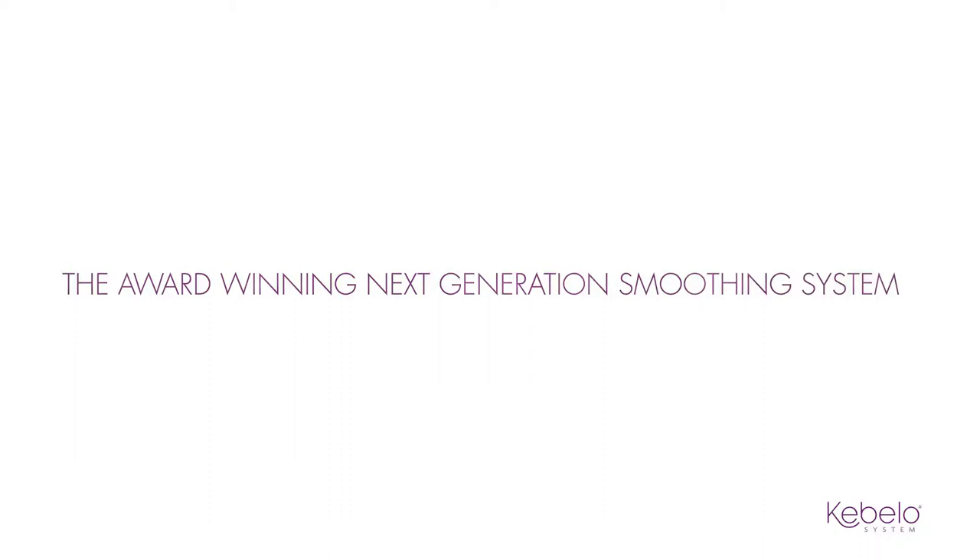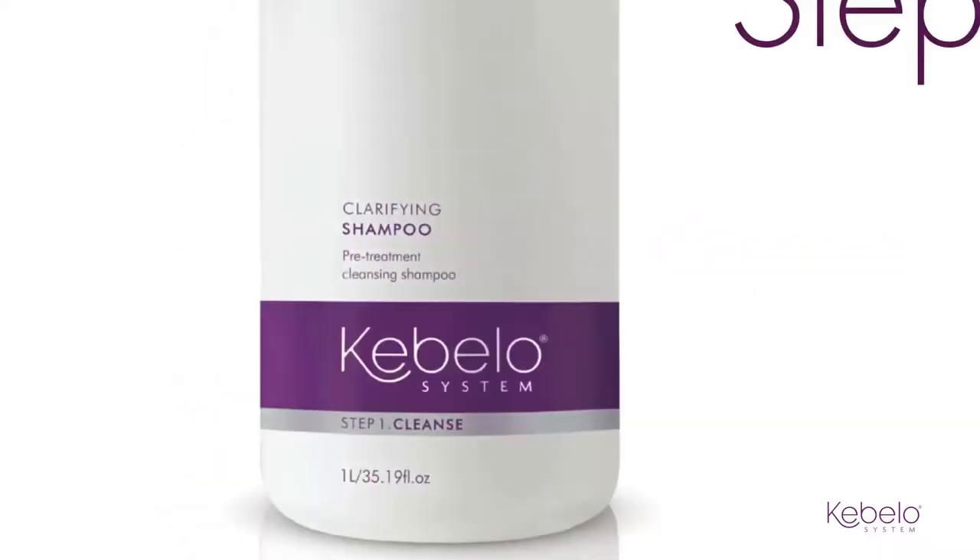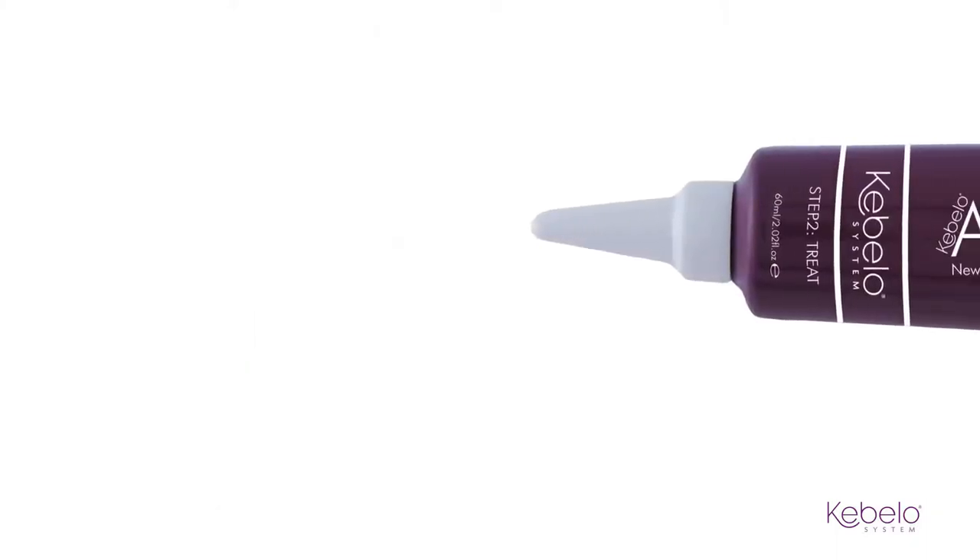Cabello System — the award-winning in-salon smoothing system. With our unique three-step and carbocysteine technology, Cabello System has pioneered the smoothing industry in both safety and performance. Now we're bringing you our latest innovation: Advantage.